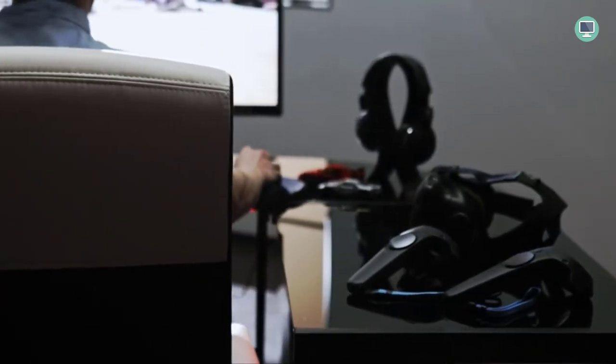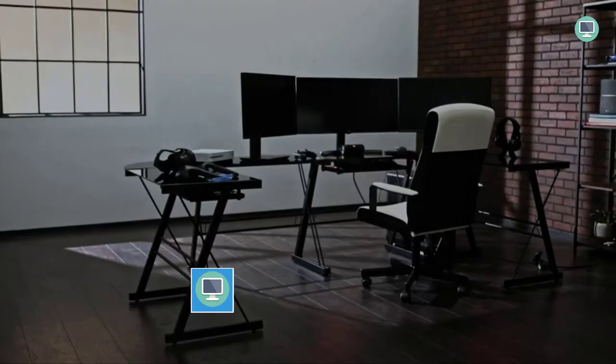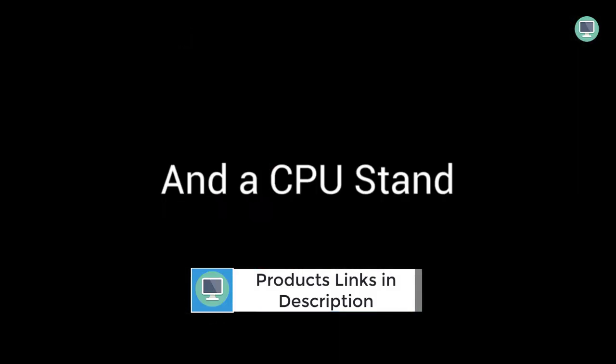The two side surfaces provide plenty of space for storing books, magazines, games, and other items that are essential for long gaming sessions. With the corner top surface, you can show off trophies or other personal items while still keeping them safe from spills and damage.